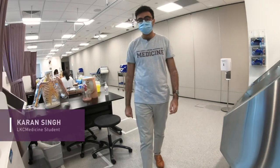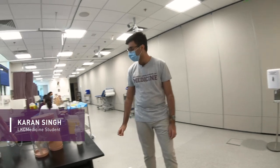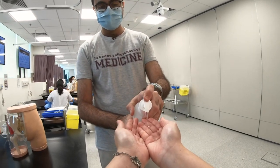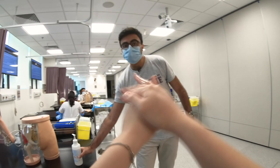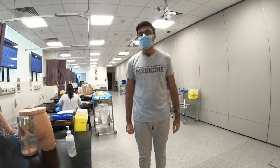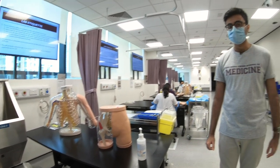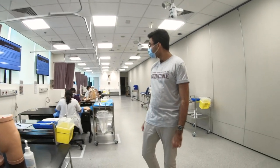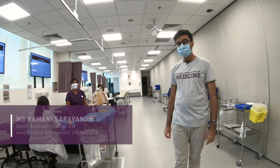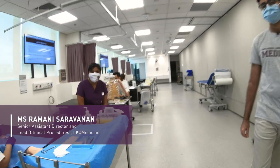I'm Karan and I'm a student here at LKC Medicine. This is our Bespoke Practical Skills Lab. Remember to sanitise your hands before we begin. The Practical Skills Lab is where we practise our clinical skills such as drawing blood and suturing, and we do it on mannequins like these before going out to perform them in the wards. I'd like to introduce you to Sister Armani, our Senior Assistant Director and Lead for Clinical Procedures. Thanks Karan. Welcome to Skills Lab.